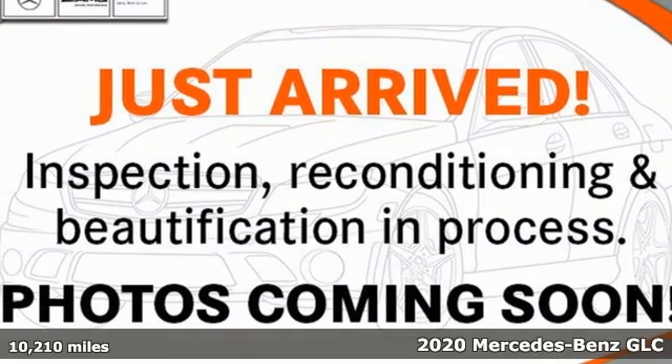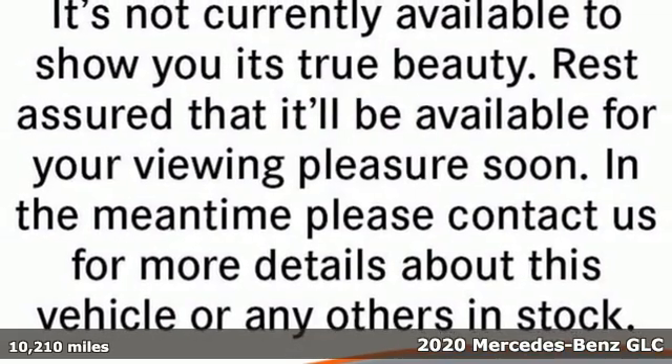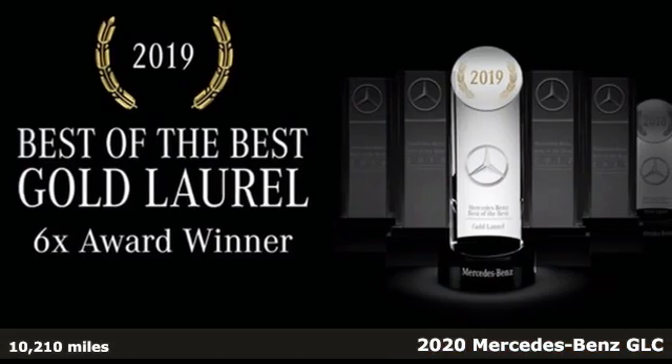Here's a certified 2020 Mercedes-Benz GLC. The shape ignites your passion for driving and the engine delivers on that promise.